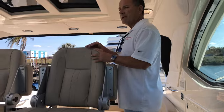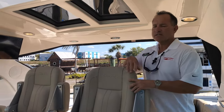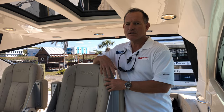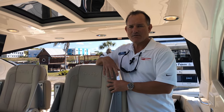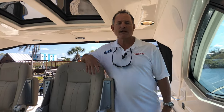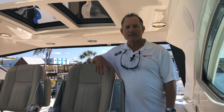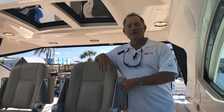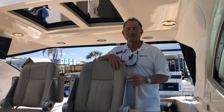To recap: a 2017 Sea Ray 540 Sundancer with the Cummins QSCs, located here at MarineMax in Venice. If you'd like additional information, feel free to give me a call. My name is Jeremy Bradshaw, I'm the listing broker — 941-376-3345. You can also find the boat at MarineMax.com, Boat Trader, and Yacht World. Thank you for taking the time, and I hope to talk to you soon.